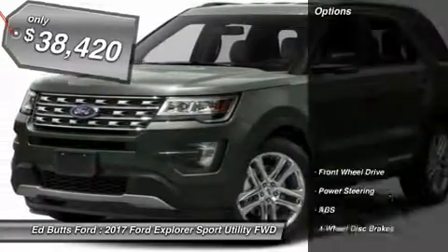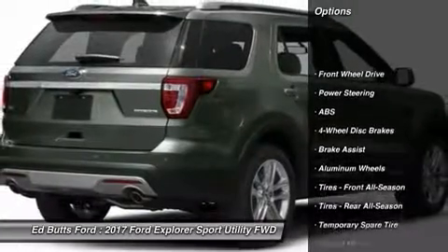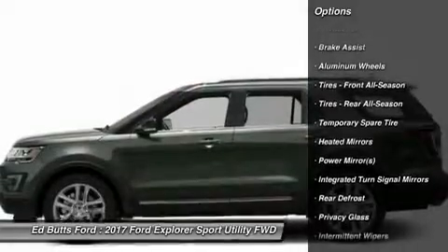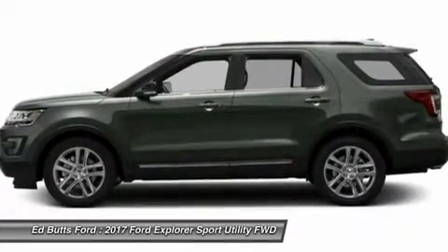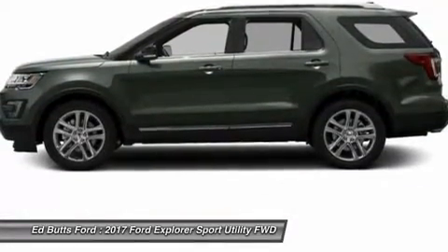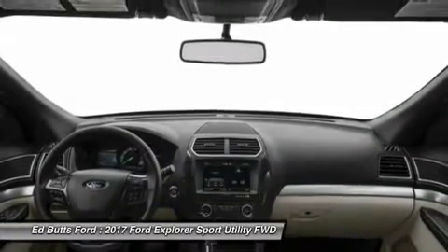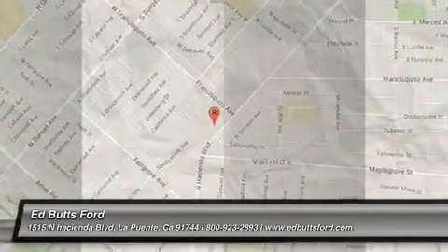Here are some of this vehicle's great options: anti-lock braking system, keyless entry, power passenger seat, steering wheel audio controls, leather wrapped steering wheel, Bluetooth, adjustable steering wheel, power steering, keyless start, cruise control. Come take a test drive today.